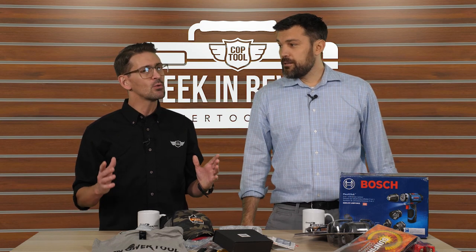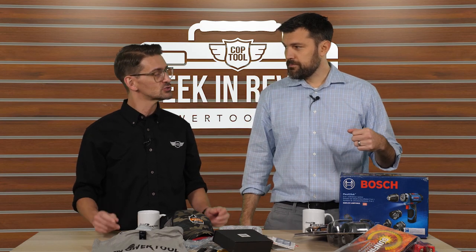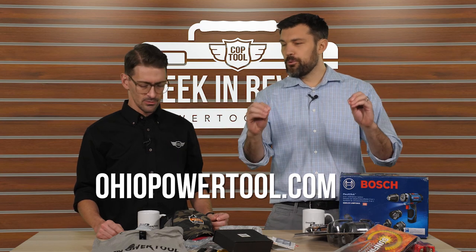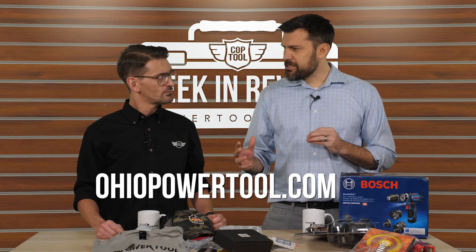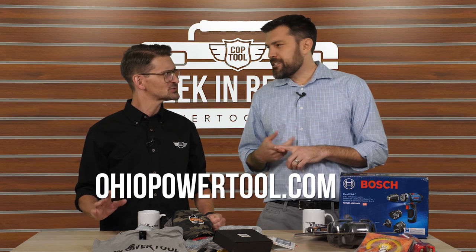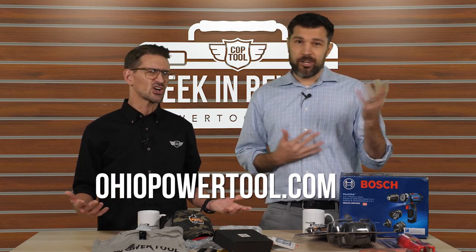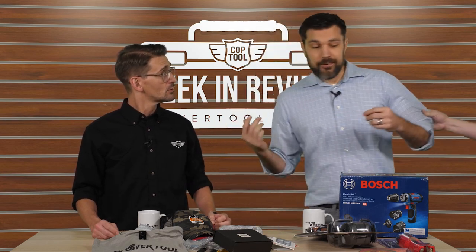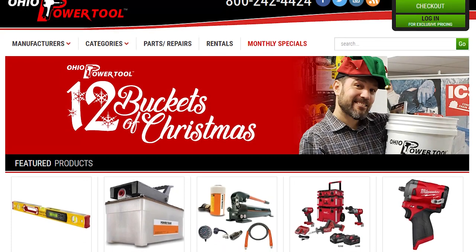To get in on the other 12 Buckets of Christmas, head to OhioPowerTool.com where there'll be a big banner at the top. Ohio Power Tool carries Bosch, Milwaukee, and Makita — and note that you don't have to buy anything to win. They also offer tool sales, rentals, and repairs with amazing people you can talk to on the phone.